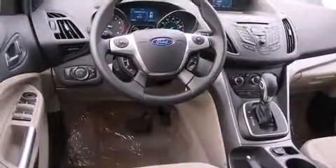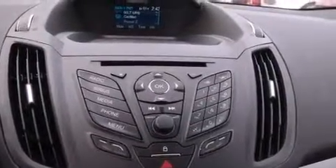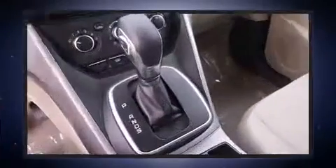Ford prioritized fit and finish as evidenced by variably intermittent wipers, adjustable headrests in all seating positions, a trip computer, remote keyless entry, and much more.